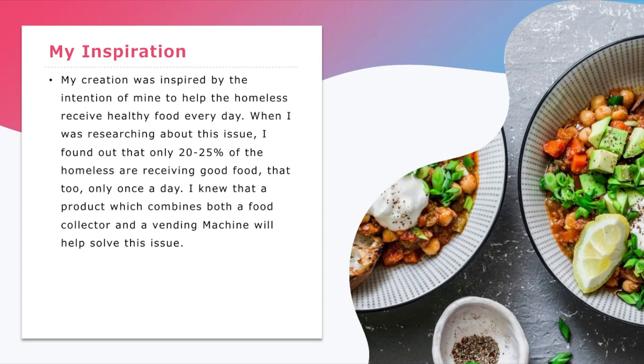My inspiration: this creation was inspired by my intention to help the homeless receive healthy food every day. When I was researching about this issue, I found out that only 20-25% of the homeless are receiving good food, and that too, only once a day.